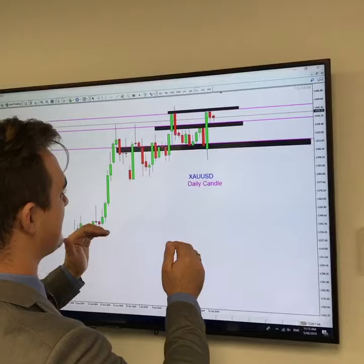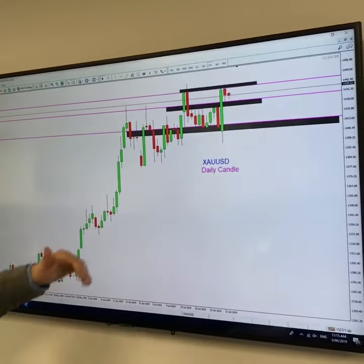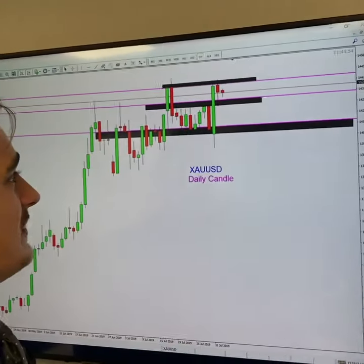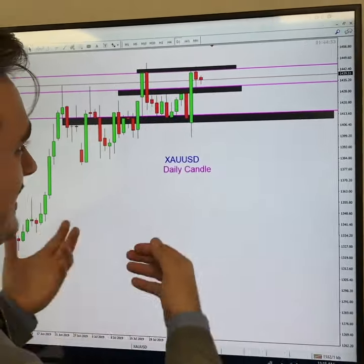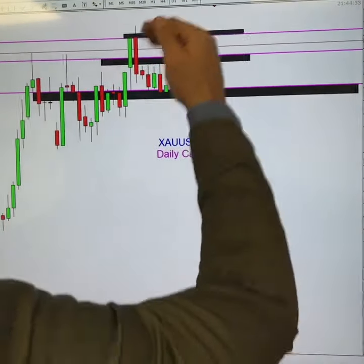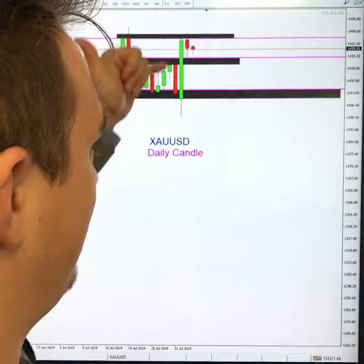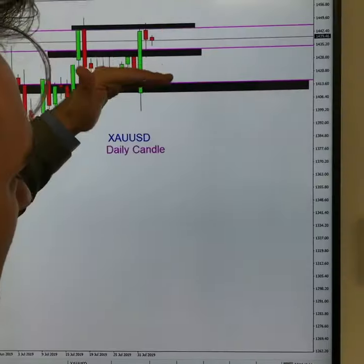Looking at this daily timeframe, we can see gold has been struggling through support and resistance areas. Now hitting this double top, and we can see there's a back-test coming down to that support I was mentioning. So we could see a bit of consolidation here into the week, and then hopefully a break to either the upside or downside. You can see the previous daily candle gave us a clear path for either way.